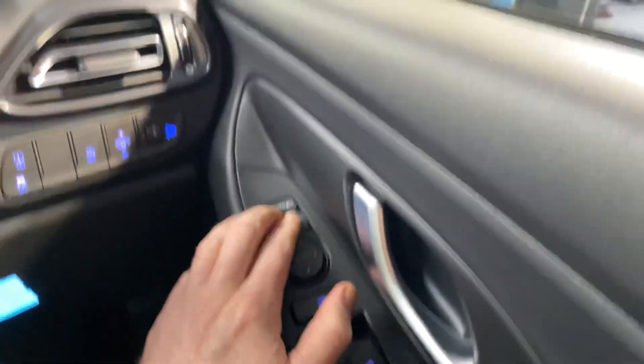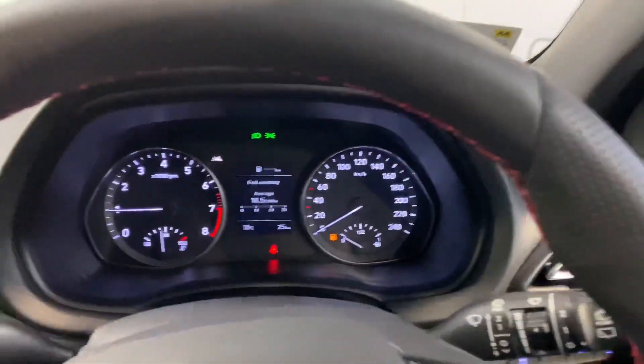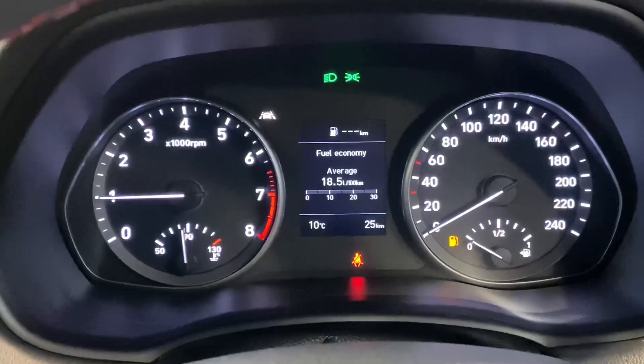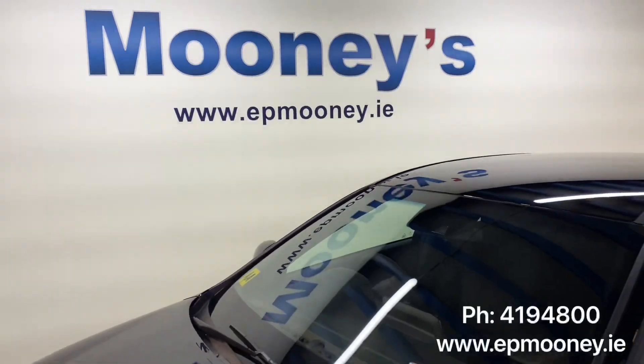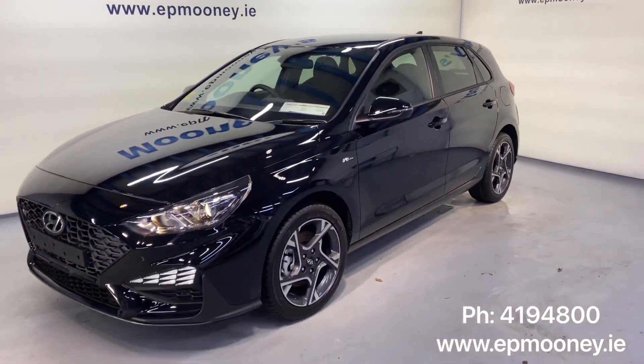There are front and rear electric windows, and electric adjustable wing mirrors that retract as well. This car of course comes new with our five year unlimited mileage warranty, five year free health checks, and five year AA roadside assistance.